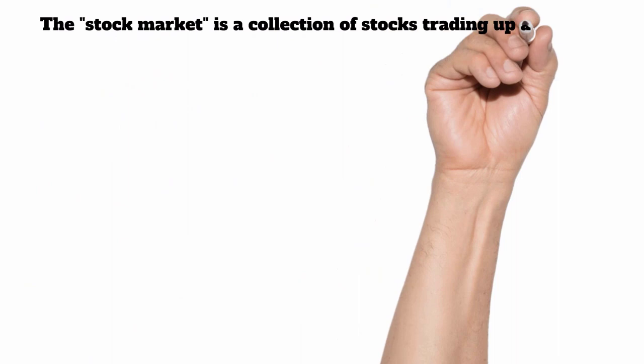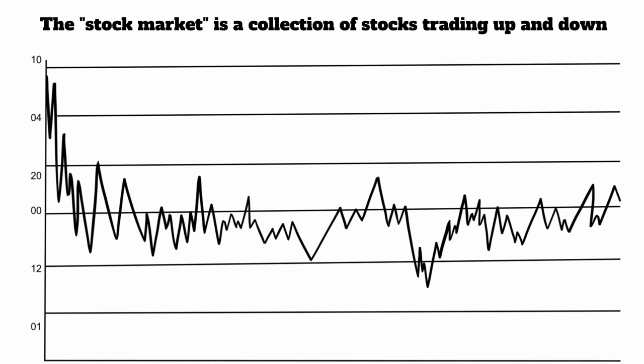Whenever you hear the term 'the stock market,' that really doesn't mean anything. There are several different exchanges where stocks are bought and sold on a daily basis, and they go up and down. There's really no way to say, hey, how are all the stocks doing?